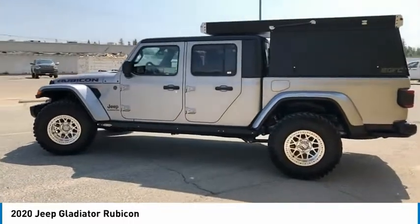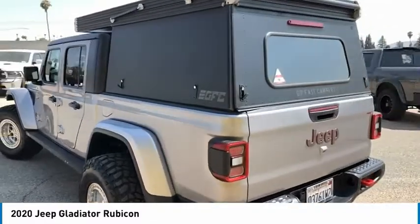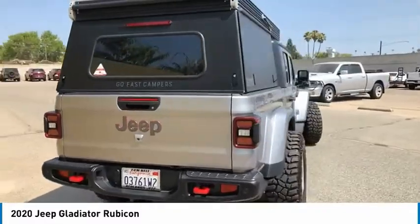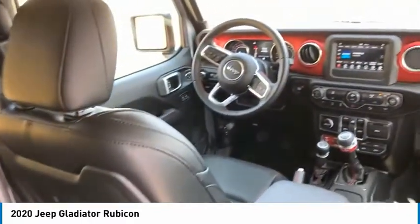Here are some of this vehicle's great options: towing package, aluminum wheels, heated side mirrors, traction control, daytime running lights, remote keyless entry, fog lights, rollover protection system, headlights auto off, mirror memory.